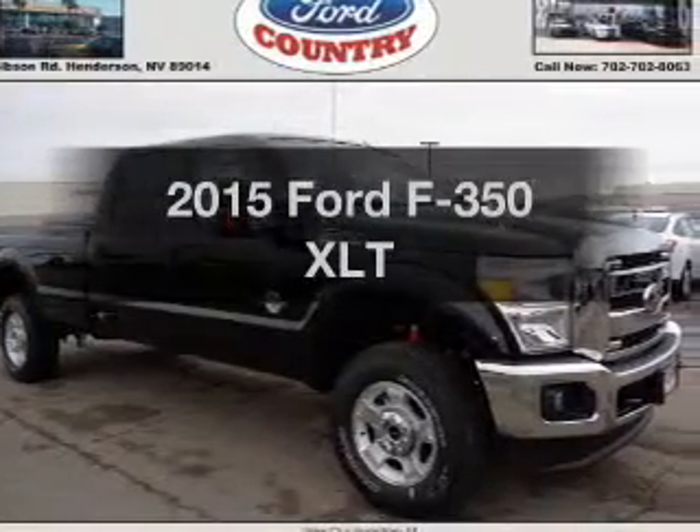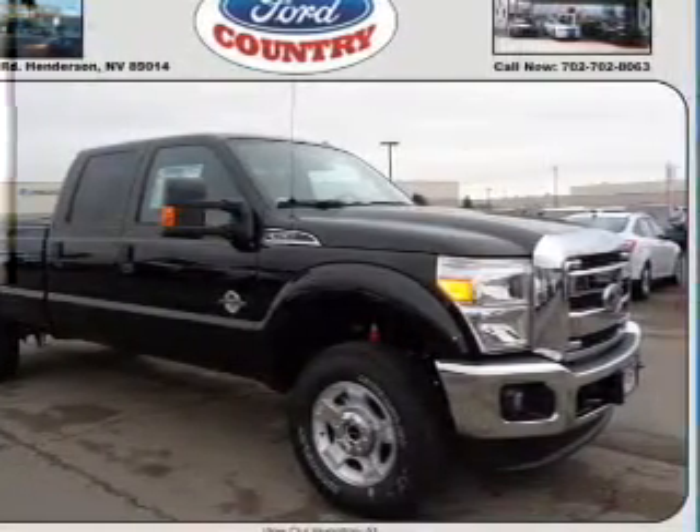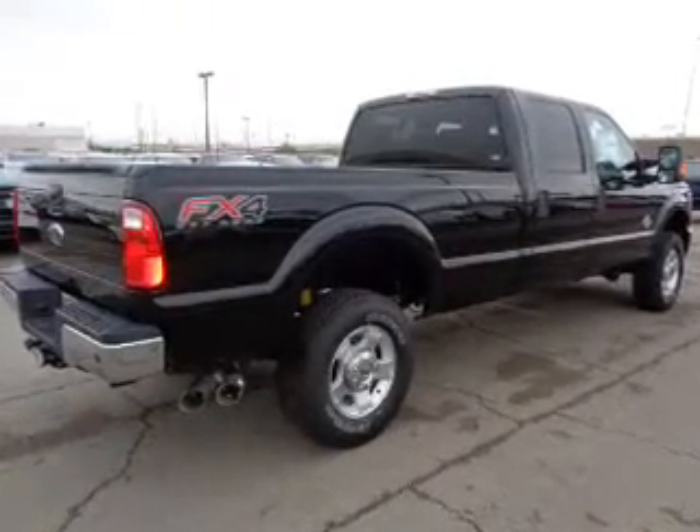Travel the roads in style and comfort in this great vehicle with a powerful eight-cylinder engine. The powertrain includes four-wheel drive driven by a six-speed automatic transmission.